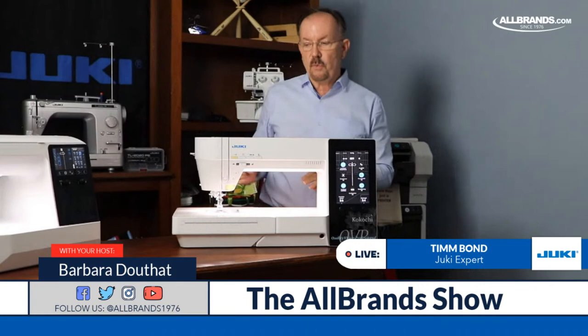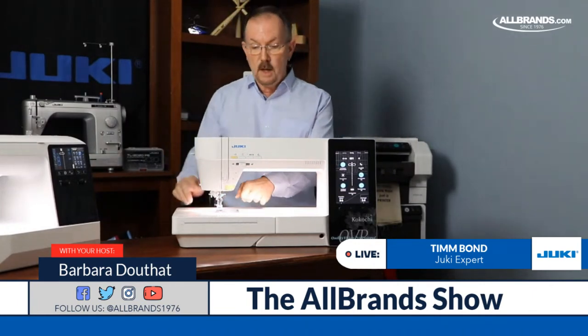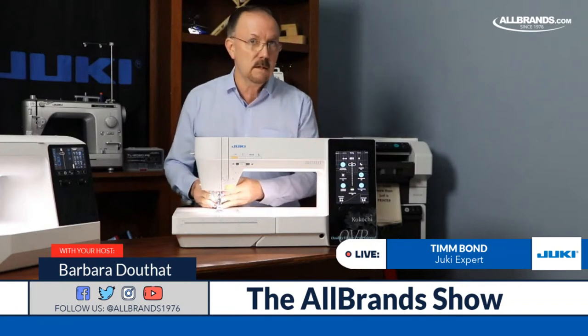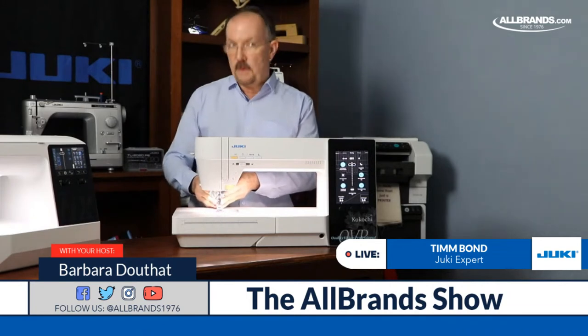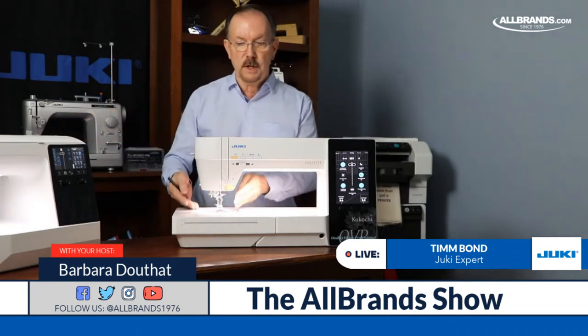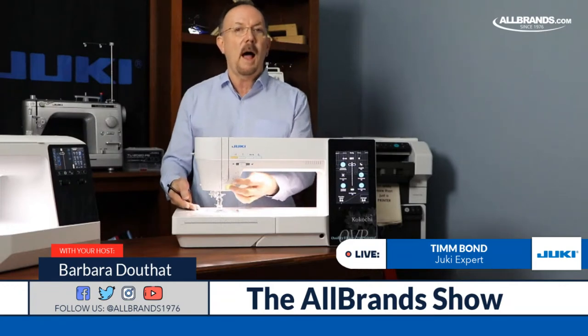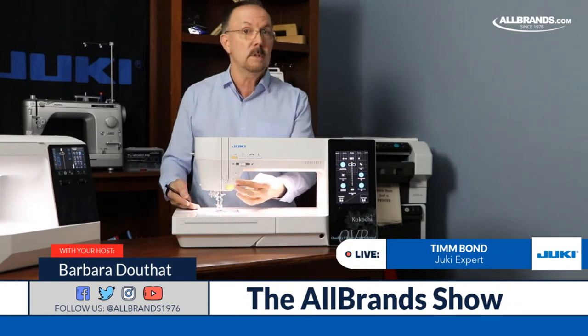I'm not giving up any features going from the NX7 to the Coco Chi. Same throat plate, same Smart Feed system — I have to have those features; they're important to me. I get to keep my cluster of buttons right here close to my hand, because I like everything right there for me. I always start with a foot pedal, but some people like to start with a start-stop button.